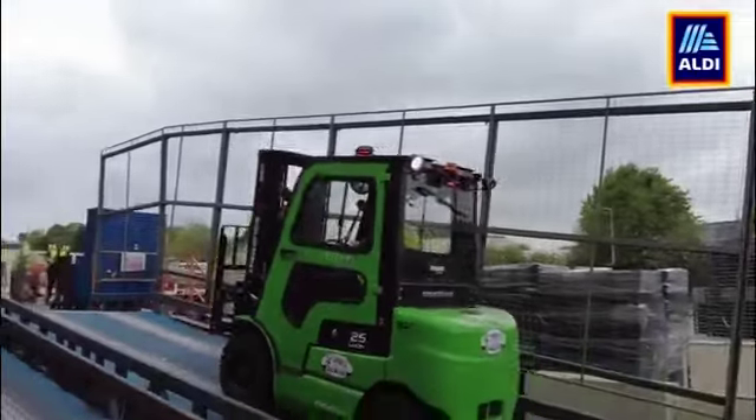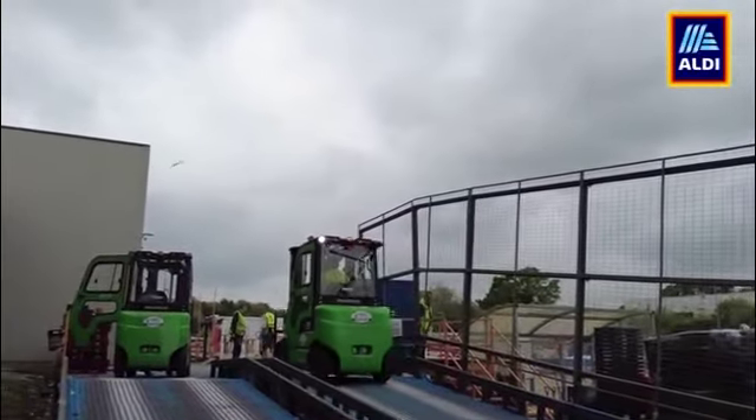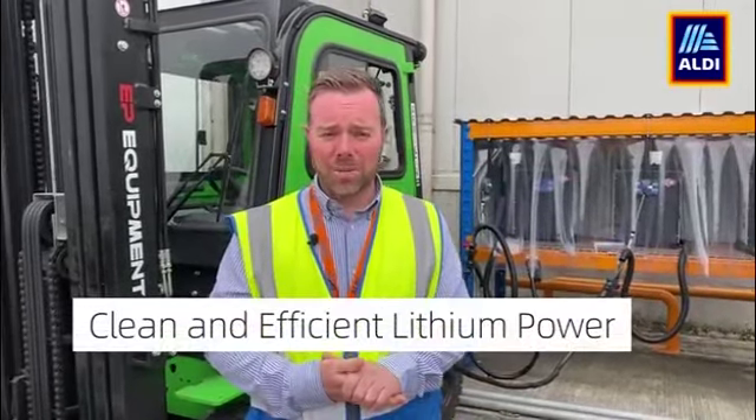The diesel price was about eight grand a month we were spending on diesel for our fleet of forklift trucks alone, which is quite a big cost. Whereas now, obviously with the electric cost, we worked it out — we'd be spending nowhere near that, possibly even only less than a grand a month on electric charging, which is going on our electricity bill.